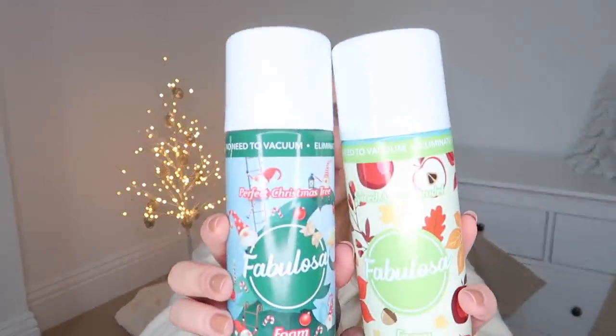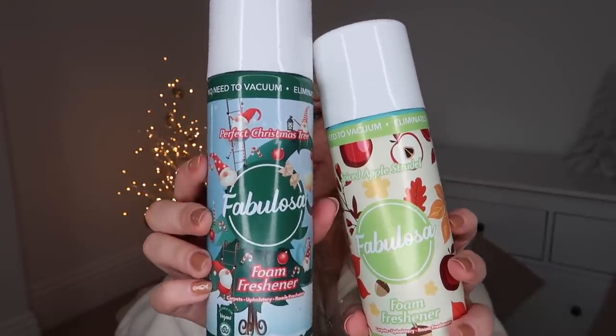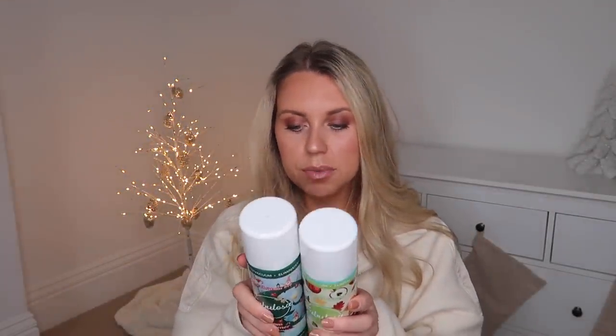I also picked up this for Barney to go in his stocking at Christmas — it's £2.50 and it crinkles and squeaks, a cute little reindeer. I could hear him running downstairs thinking 'where's that squeaker coming from?' I also got these from the cleaning aisle — more festive cleaning products from Fabulosa. These are carpet foam, like a 1001 carpet fresh — you spritz it on after you've hoovered and it just absorbs into your carpet. These are in the scent Spiced Apple Strudel and Perfect Christmas Tree. It says on the back it removes pet odors, tobacco, and cooking scents.